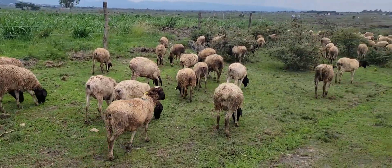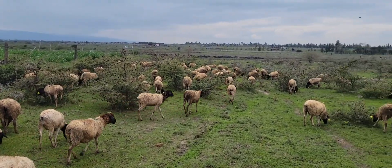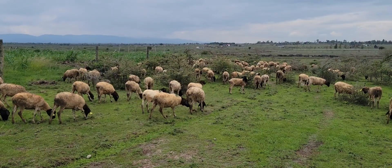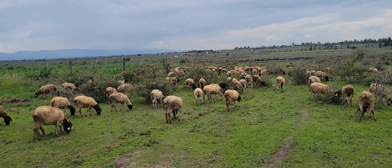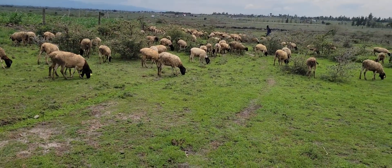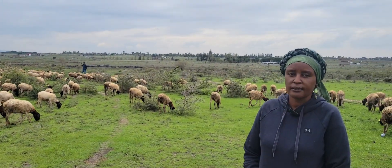So when they come back from grazing in the evening, their ram will join them. What parameters did you use to determine who is ready? If it is anything that is born here, then the parameter is that she has to be between 11 months to a year.